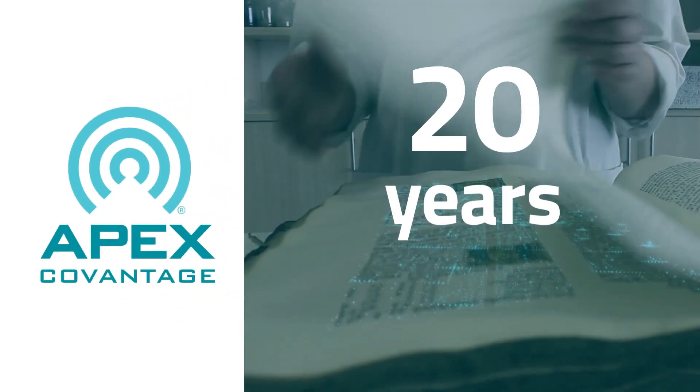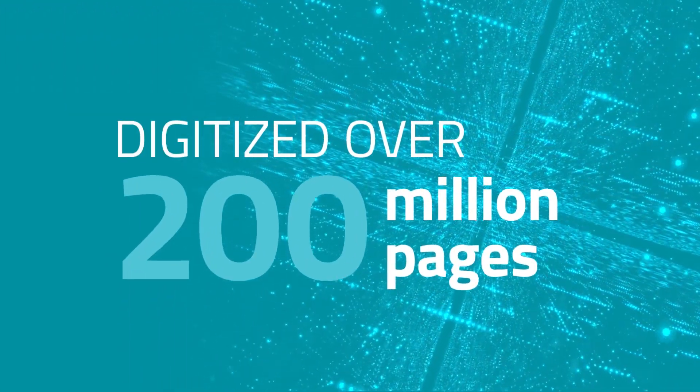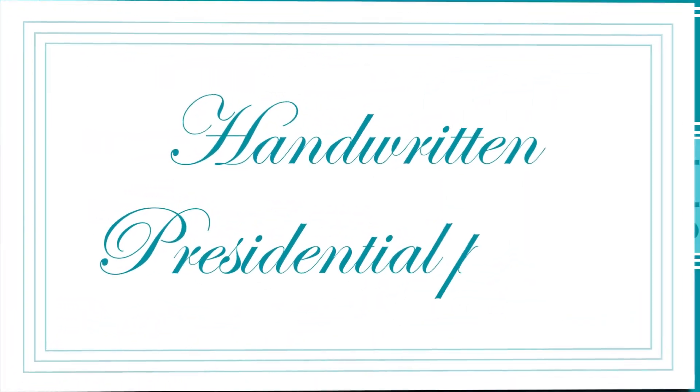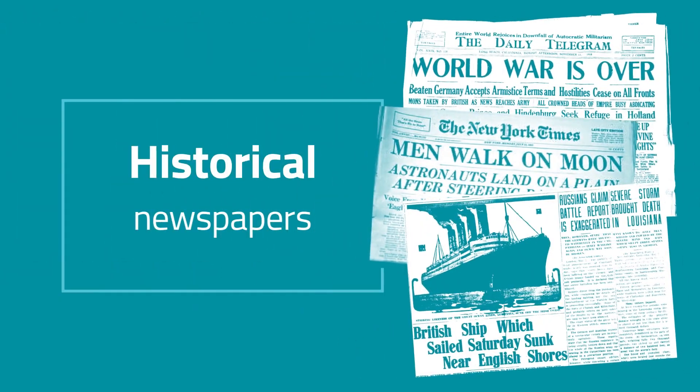Over the past 20 years, APEX has digitized over 200 million pages of cultural heritage materials, going as far back as the 17th century, from handwritten presidential papers to Enlightenment-era documents and historical newspapers.